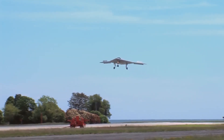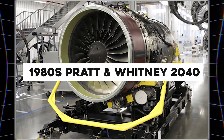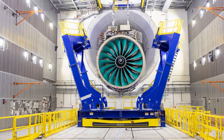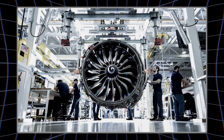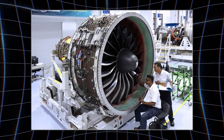Engine choice adds intrigue. The prototype uses the 1980s Pratt & Whitney 2040 — reliable but outdated, donated by Delta. For production, Jet Zero eyes modern options like the Rolls-Royce Ultrafan. As airlines' new tech fatigue, due to ongoing delays from both CFM Leap engines and Pratt & Whitney GTF engine issues, pushes them toward the known.